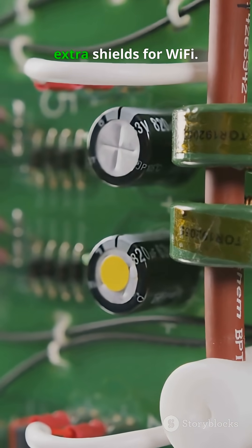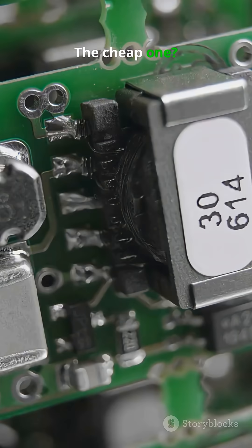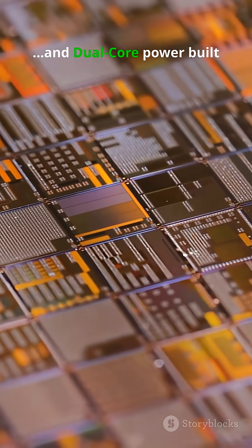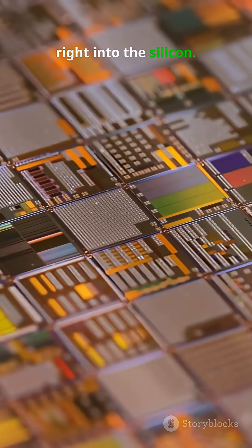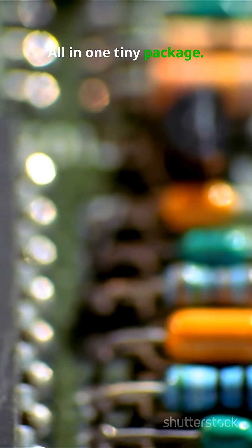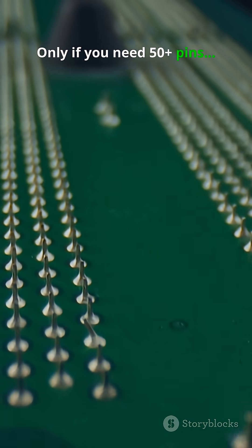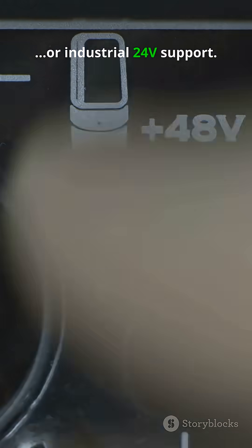The expensive board needs extra shields for Wi-Fi. The cheap one has Wi-Fi, Bluetooth, and dual-core power built right into the silicon, all in one tiny package. So why buy the expensive one? Only if you need 50-plus pins or industrial 24V support. For 99% of you, you're just overpaying for the brand name.